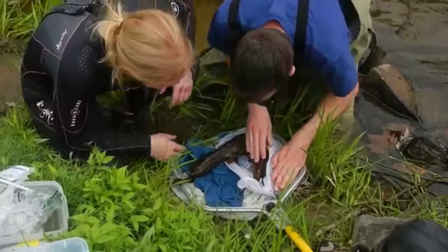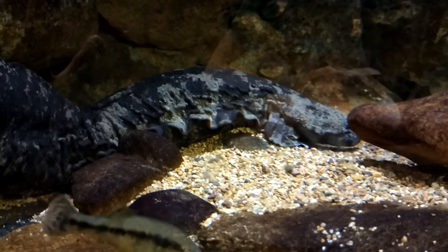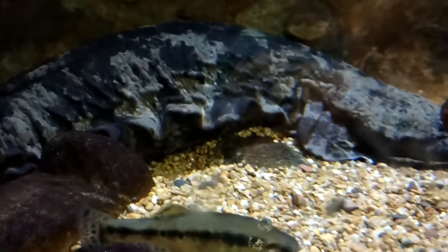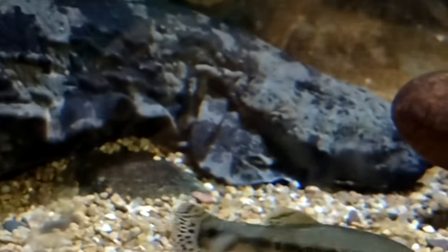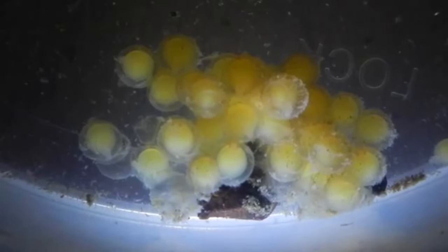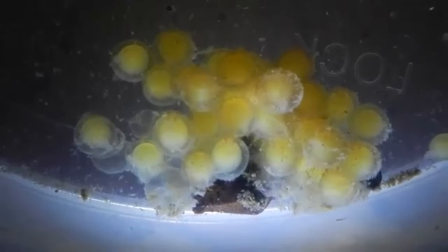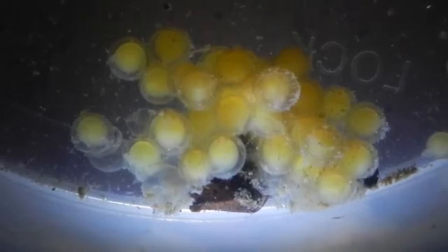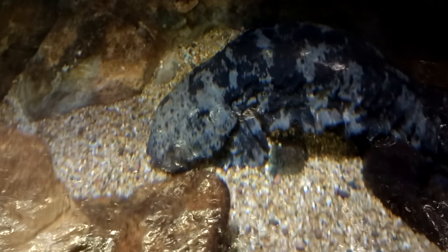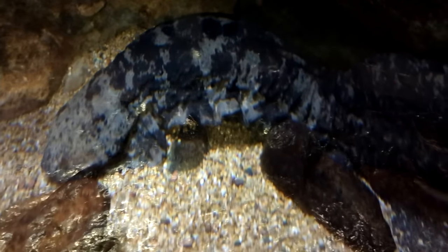This is why hellbender dads protect their nests. Hellbenders don't begin breeding until about 5 to 8 years of age, and besides meeting up for breeding, hellbenders are solitary creatures. A male will find a nesting site, usually under a rock or other object, and entice females into his den. Once inside, she'll lay her eggs and he will fertilize them externally. Sometimes they eat a few eggs as a treat, but overall a hellbender nest can contain anywhere from 100 to nearly 2,000 eggs. The female will leave shortly after, potentially to find another male's nest in which to lay more eggs, but the male sticks around for the next 45 to 75 days until the babies hatch.